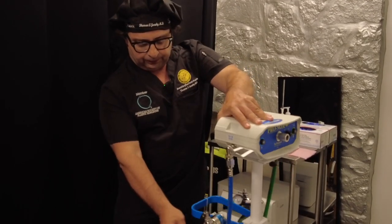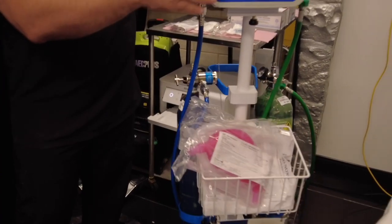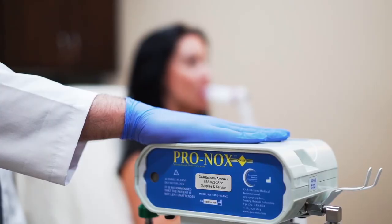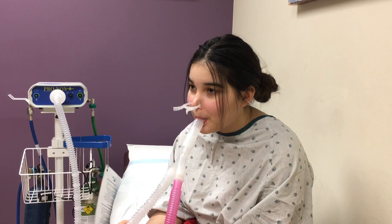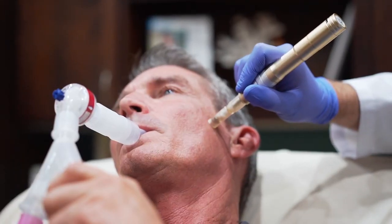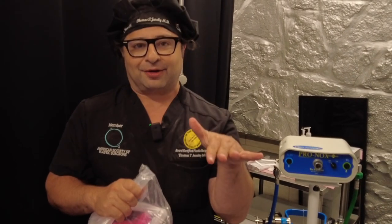So what is it? It's basically a nitrous oxide tank and oxygen mixed in a pre-mix — it's laughing gas. If you've ever been to the dentist, it's a 50/50 mix. You suck it in and you control it yourself through this pipe that hooks up straight to this nozzle holder here. Within five breaths you are laughing your butt off.